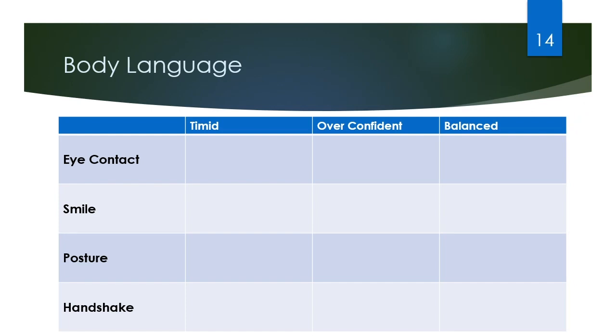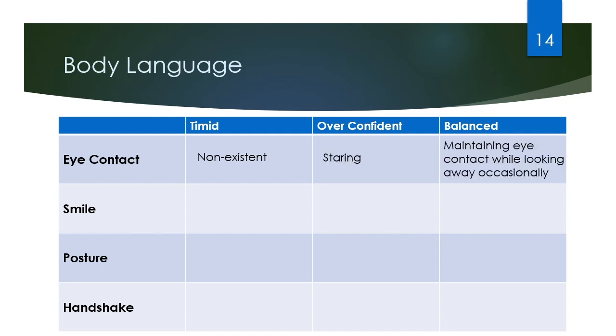When it comes to body language, we want to find a balanced approach to these four things. When it comes to eye contact, we don't want to be too timid and have no eye contact, but we also don't want to be overconfident and lock eyes or stare at them. Instead, we want a nice balanced approach where we're maintaining eye contact for a few seconds and then look away for a second or two before engaging them again.